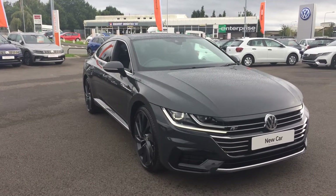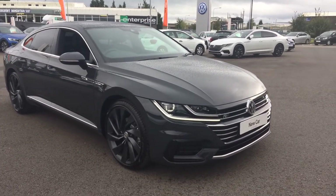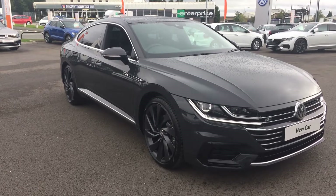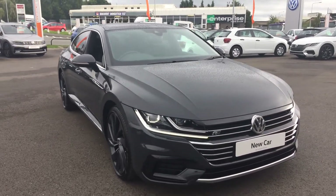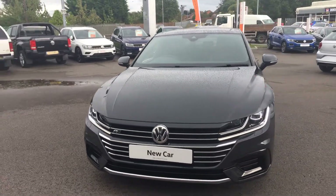Hi, I'm Phil Sadler, sales executive here at Rex and Volkswagen. I'm going to show you around our Volkswagen Arteon. This is the 2 litre TDI R-Line that we have on sale here. This car is brand new and unregistered and is available straight away for immediate delivery on a 69 plate.